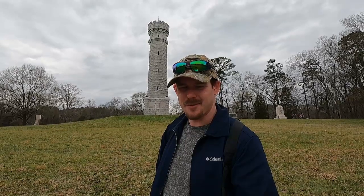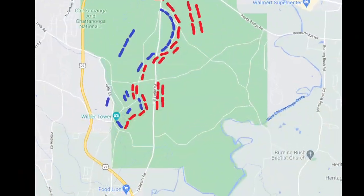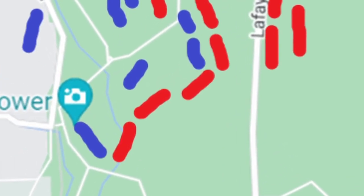Wilder's Brigade was positioned here at Rosecrans' old headquarters, which was where he occupied it on the first day of battle. He eventually moved his headquarters to where it was when it was attacked by Longstreet's division, with Longstreet's men and Bushrod Johnson's division coming across the field. This was on the left flank of the Confederate line and on the right flank of the Union line.